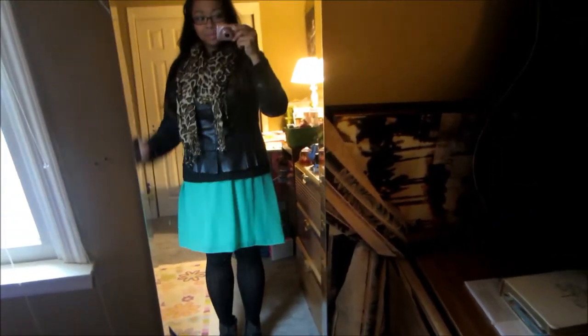For day 6, I am wearing my scarf from Canal Street in New York City, black leather jacket from Arden B, sweater that I put over my Windsor dress — the sweater's from Target — and my booties from JustFab called Halen.